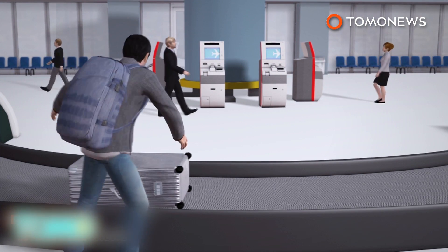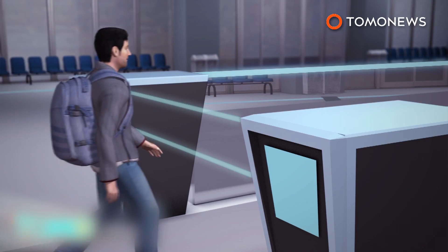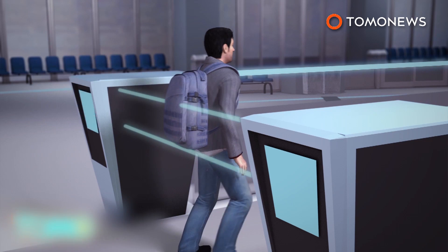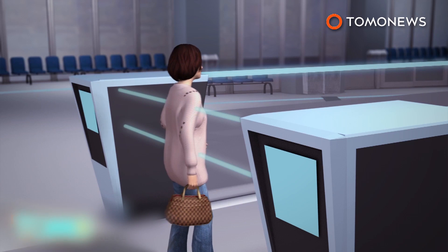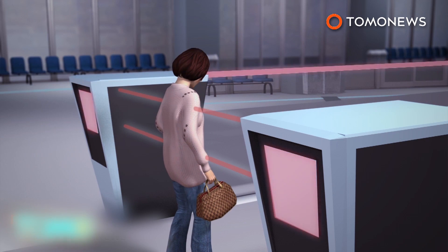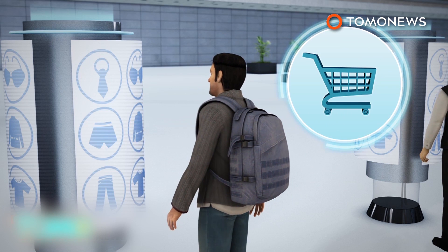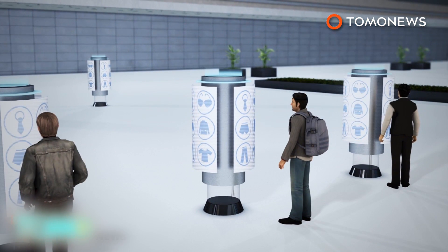Luggage can be checked in at drop-off points. Laser molecular body scanners can detect even tiny quantities of dangerous materials in the passenger's clothing or their luggage without the need for a body search. Passengers may buy duty-free goods from virtual shopping stations and have the goods delivered to their homes.